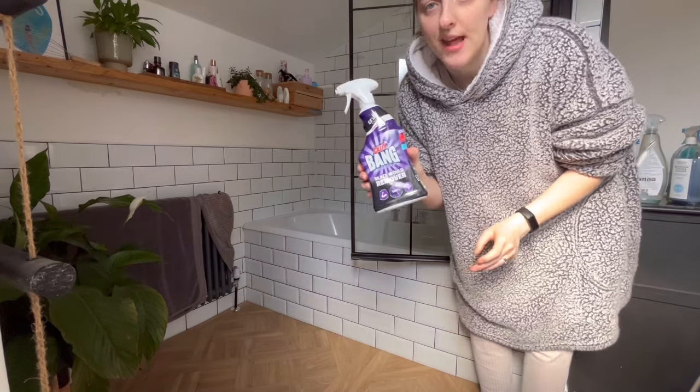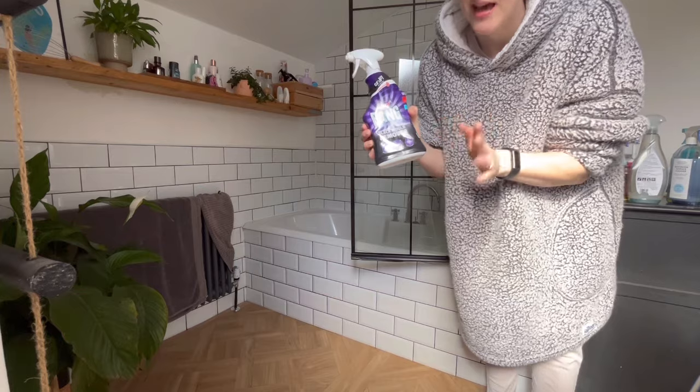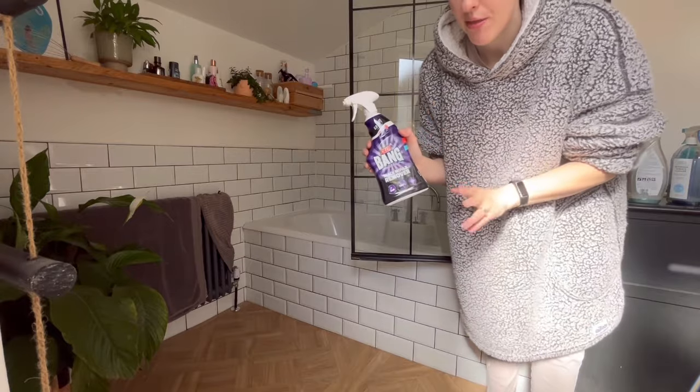I forgot to say that I'm also using a bit of black mould remover — Silit Bang. I've used it on the corner of the window, as you can see, but I'm just going to spray the edges of the bath with this as well.